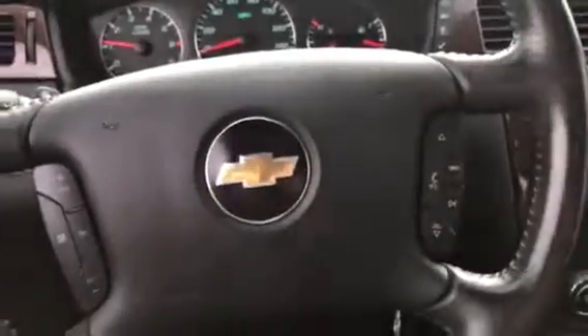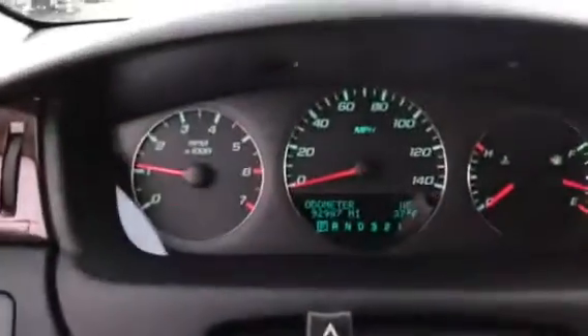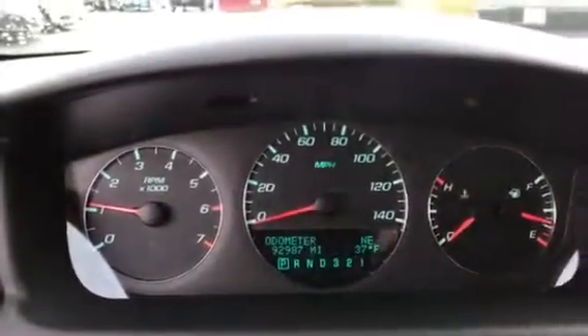You do have power windows, power locks, cruise control, and radio controls in the steering wheel. This particular Impala has 92,987 miles on it. You have an AM/FM stereo, CD player, and an armrest — pretty deep actually.